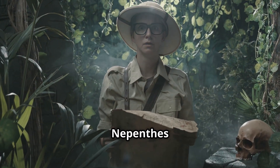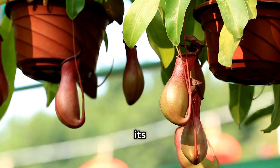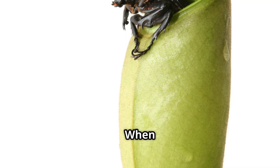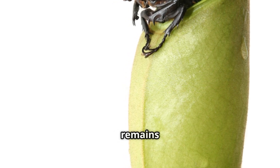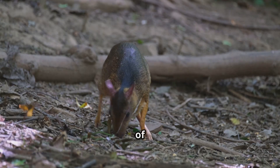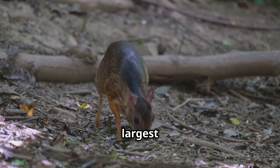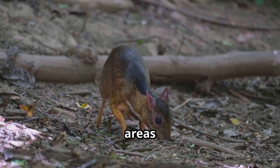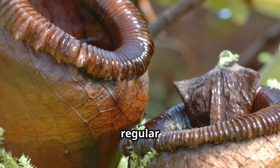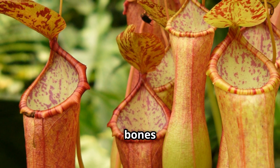Fast forward to recent times. Nepenthes attenboroughii itself provided proof of its lethal potential. In 2012, during a return expedition to its remote habitat, researchers discovered a dead tree shrew inside one of the plant's pitchers. When they returned several weeks later, only a pile of bones, fur and a few remains were left floating in the fluid — the shrew had been almost completely digested. There have also been anecdotal reports of frogs, lizards and even small birds occasionally found in the largest pitchers, but these incidents are rare and likely opportunistic windfalls, cementing the pitcher plant's status as a true botanical predator.